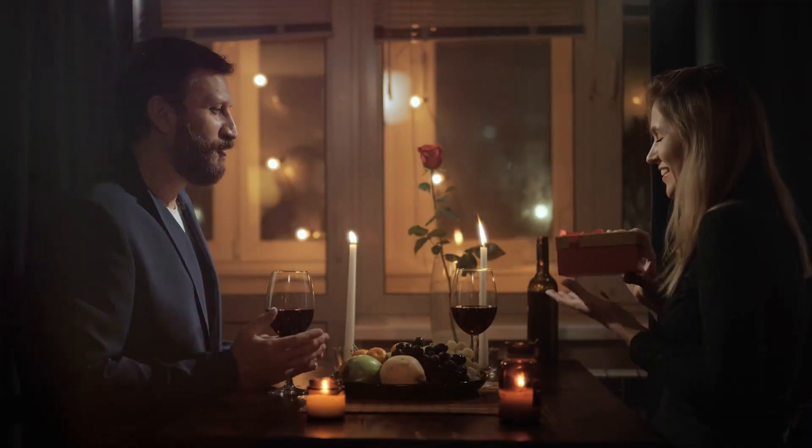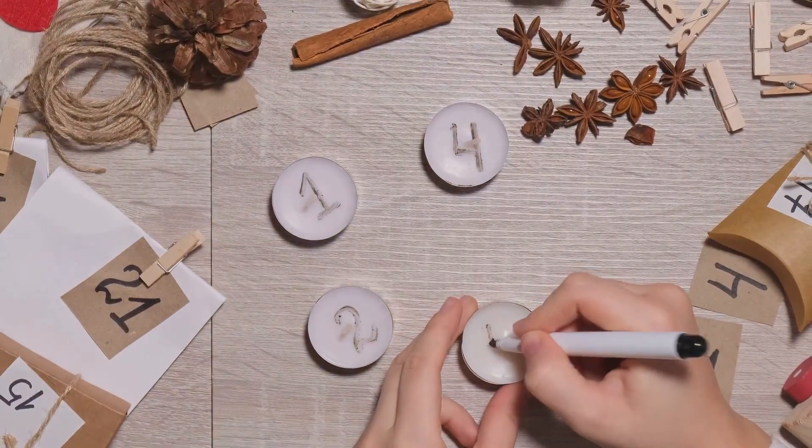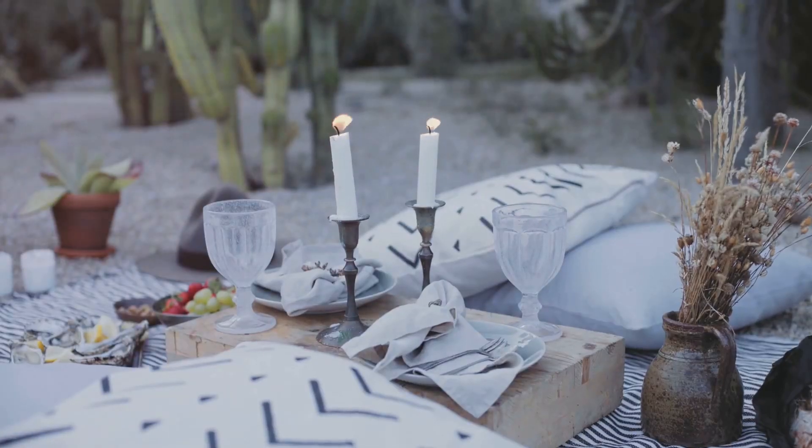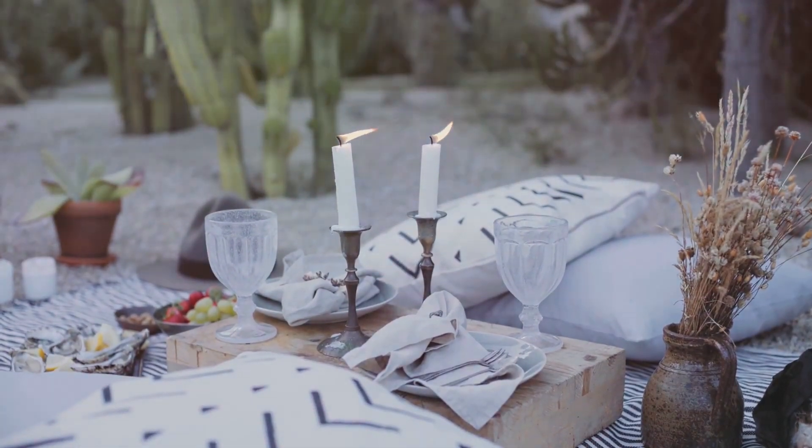This one's for all the spontaneous souls out there. Jot down various date night ideas on popsicle sticks and arrange them in a decorated jar. From a cozy movie night to a sunny picnic in the park, every stick pulled out brings a new adventure.